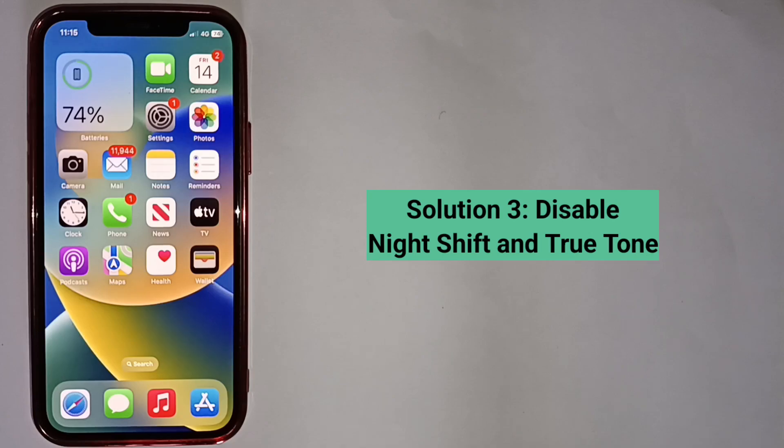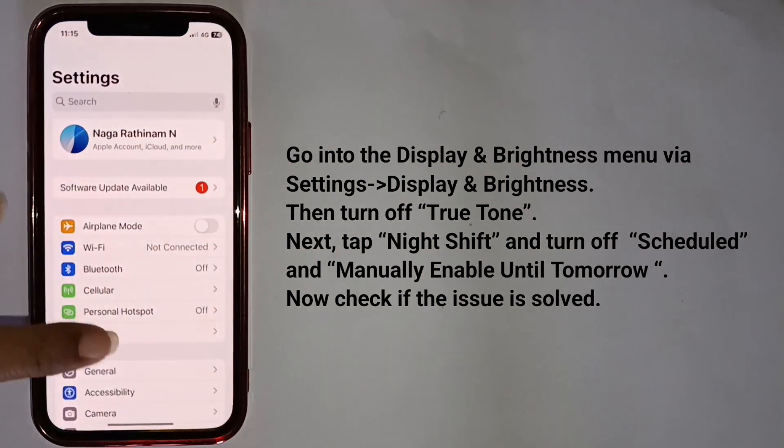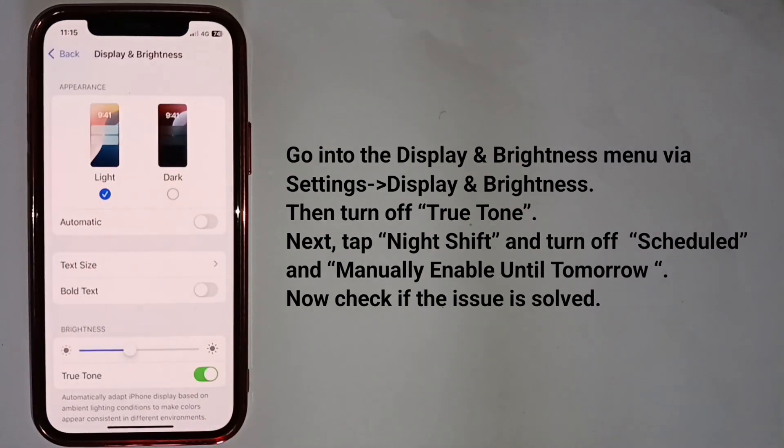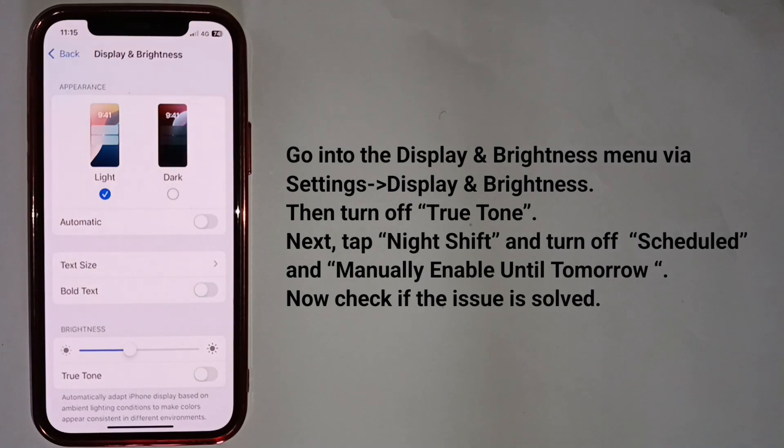Third solution is disable Night Shift and True Tone. To do that, go into the Display and Brightness menu, then turn off True Tone. Next, tap Night Shift and turn off Scheduled and Manually Enable Until Tomorrow.